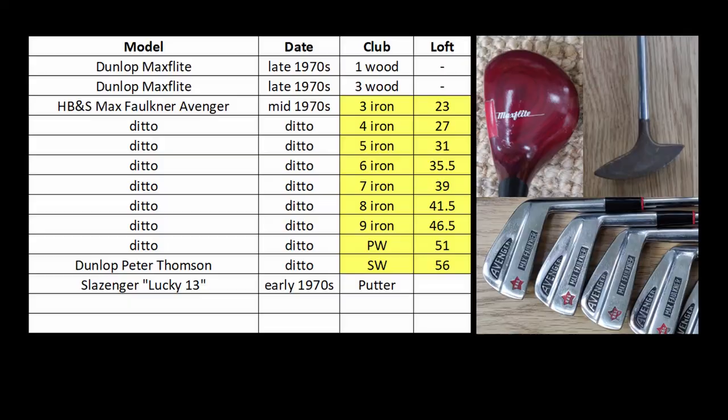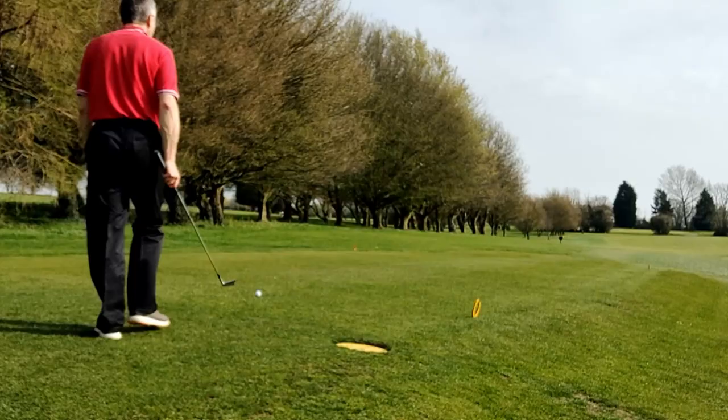Here's a table showing the lofts of the irons I'll be playing today. As you can see there are about two clubs weaker than a modern set, so the five iron is equivalent to a modern seven iron.